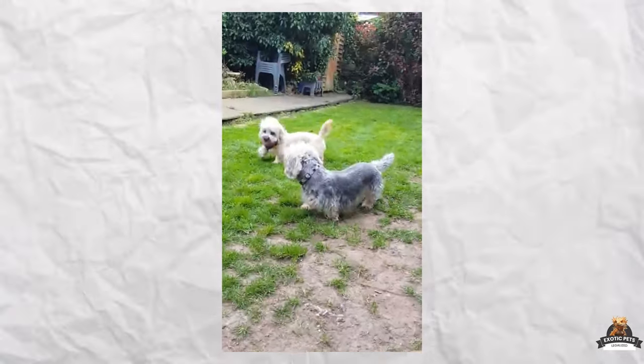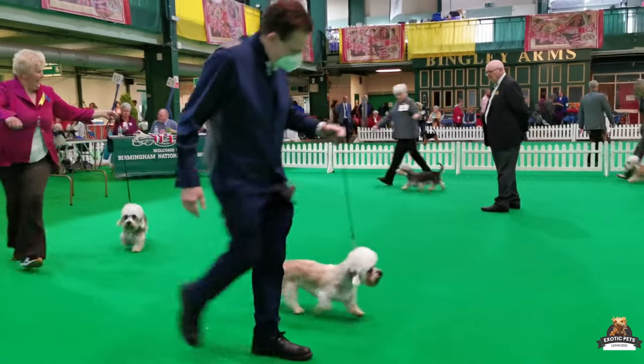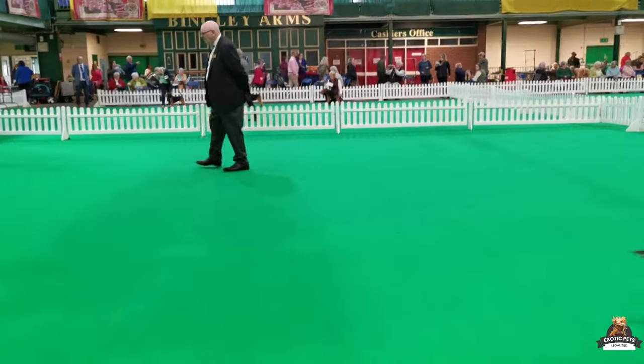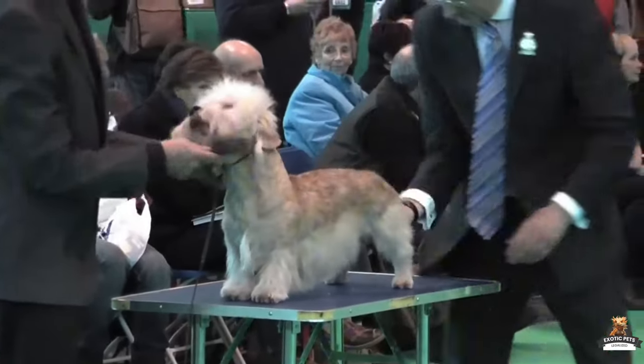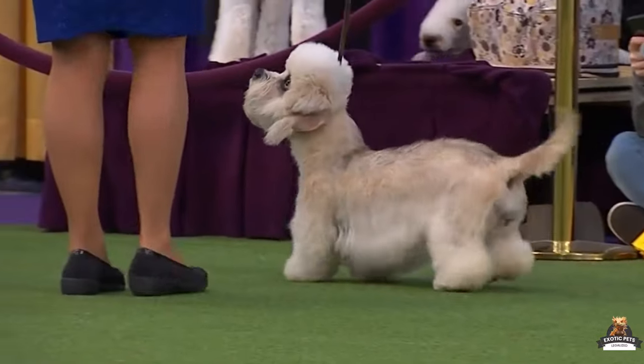However, their hunting instincts might be triggered by smaller critters like hamsters or mice, so those might not be the best roommates. The good news for city dwellers or those with busy schedules is that Dandy Dinmonts are adaptable pooches — their compact size makes them perfect for apartment living, and their independent streak means they can handle some alone time without feeling anxious.